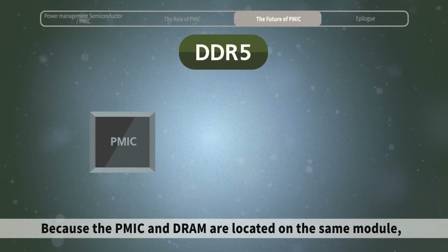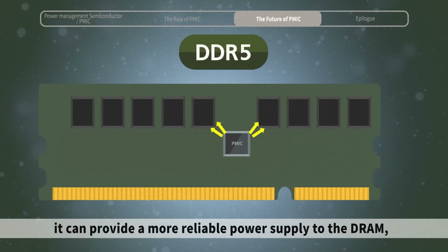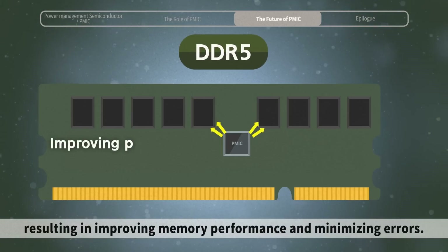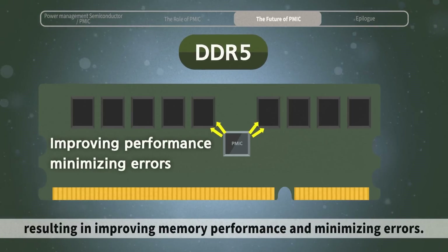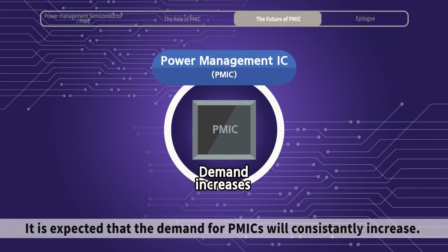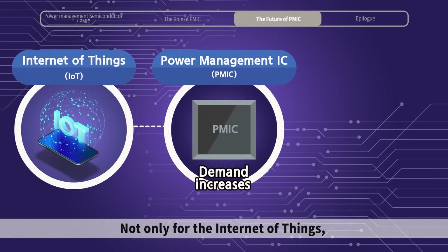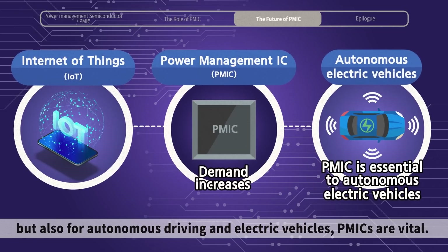Because the PMIC and DRAM are located on the same module, it can provide a more reliable power supply to the DRAM, resulting in improving memory performance and minimizing errors. It is expected that the demand for PMICs will consistently increase — not only for the Internet of Things, but also for autonomous driving and electric vehicles, PMICs are vital.